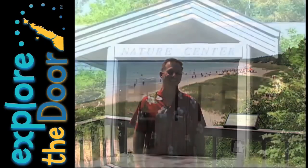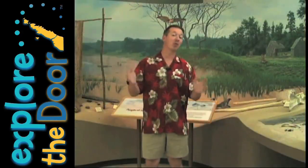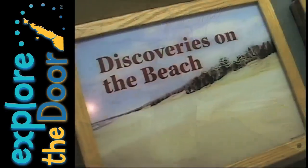Welcome to Whitefish Dunes State Park, one of five Door County State Parks where there's over a mile and a half of beautiful Lake Michigan sand beach just waiting to be explored and enjoyed. The educational display here in the Nature Center at the Dunes spans some 12,000 years and talks about how the Dunes were formed, the native peoples that lived here in the Dunes area, and also talks about some of the plant and animal life that can be found here in the park.